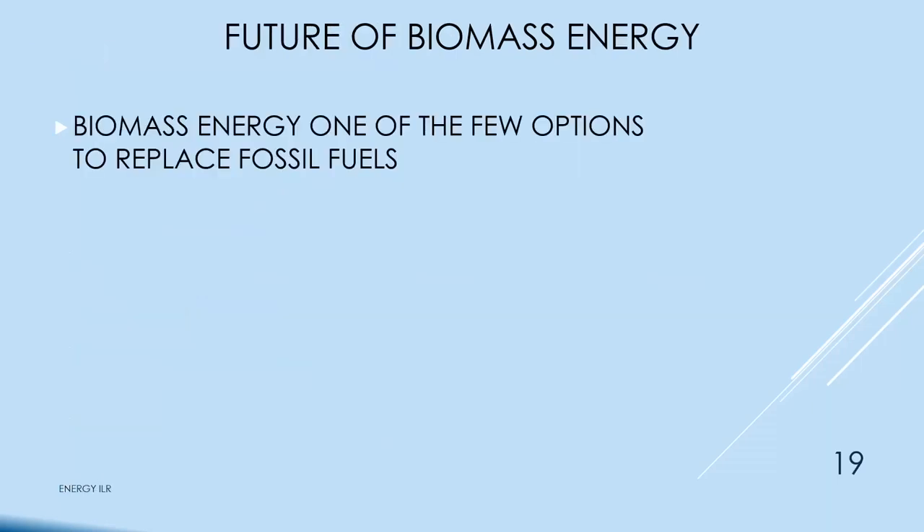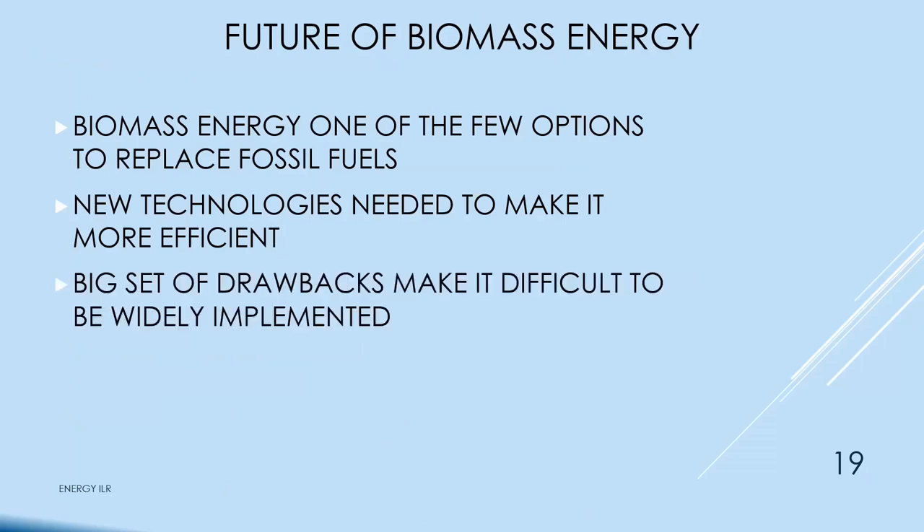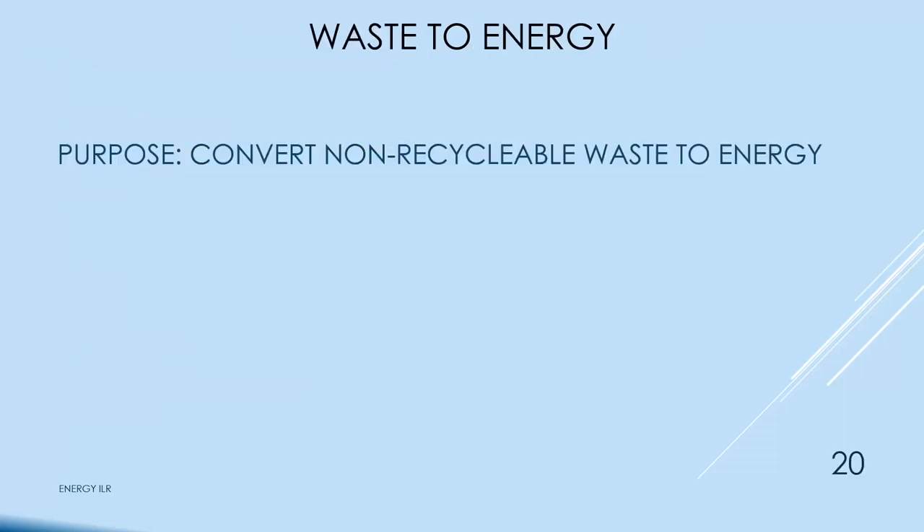The future of biomass: it's one of the few options to replace fossil fuels, but new technology is needed to make it more efficient. A big set of drawbacks makes it difficult to be widely implemented — transportation and not-in-my-backyard concerns. Waste energy is the same idea, except we burn garbage instead of wood pellets — converting non-recyclable waste to energy.